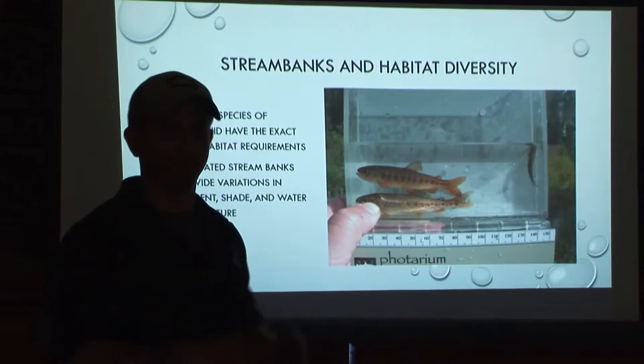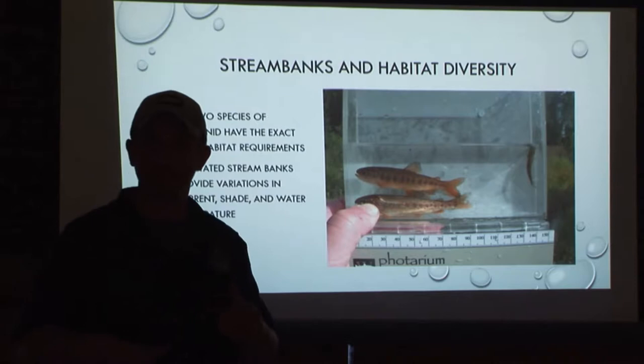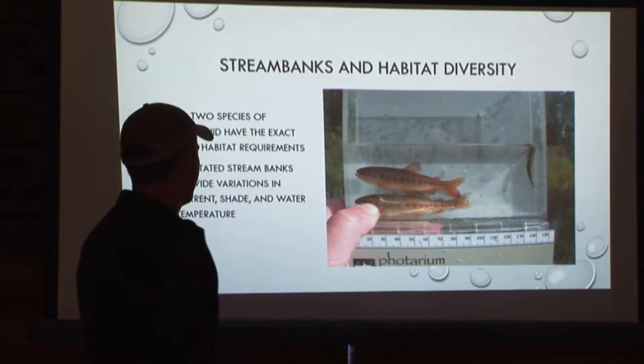The big takeaway from this section is that there isn't an ideal stream for all five species, plus steelhead, plus dollies, etc. No two species of salmonid in the rearing stage have the exact same habitat requirements. You have some overlap, sure, but you can't just make a one-stream-fits-all kind of scenario. It just doesn't work like that.